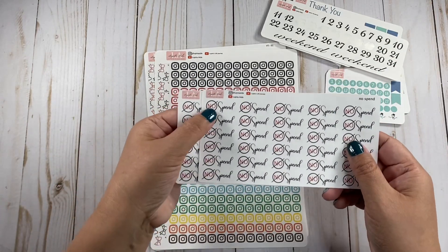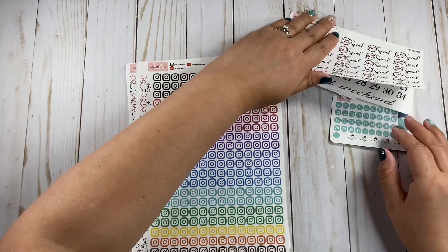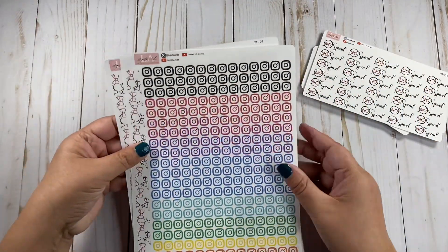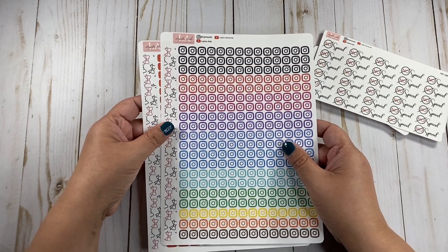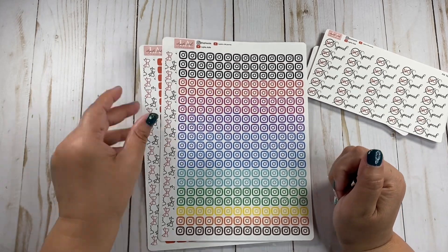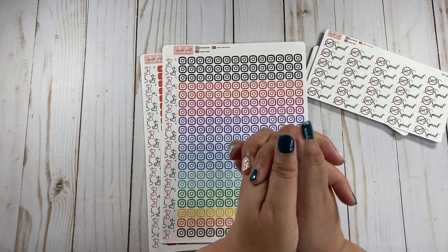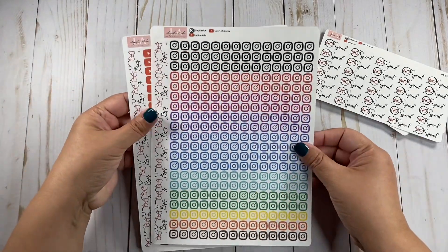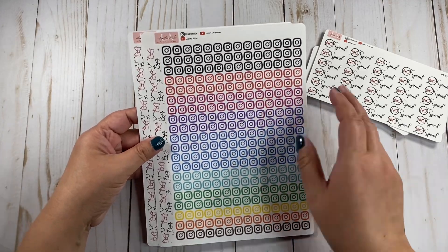I ordered two sheets of the No Spend because that's my goal for next year, you guys. For 2022, I can't spend money. And I just found out that we are going to be grandparents again for the second time, and it's going to be a baby boy. So we have a granddaughter, and now we are going to have a grandson too. We are super excited, and yeah, I can't spend any more money on me. Now everything's going to the babies.